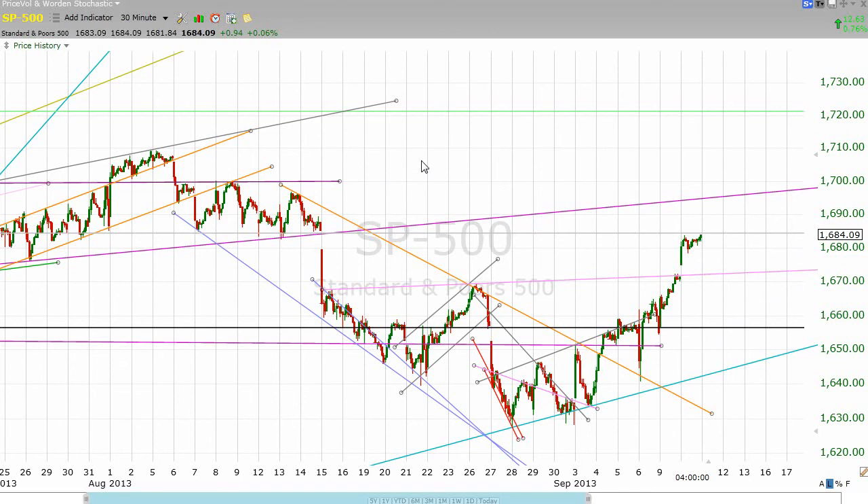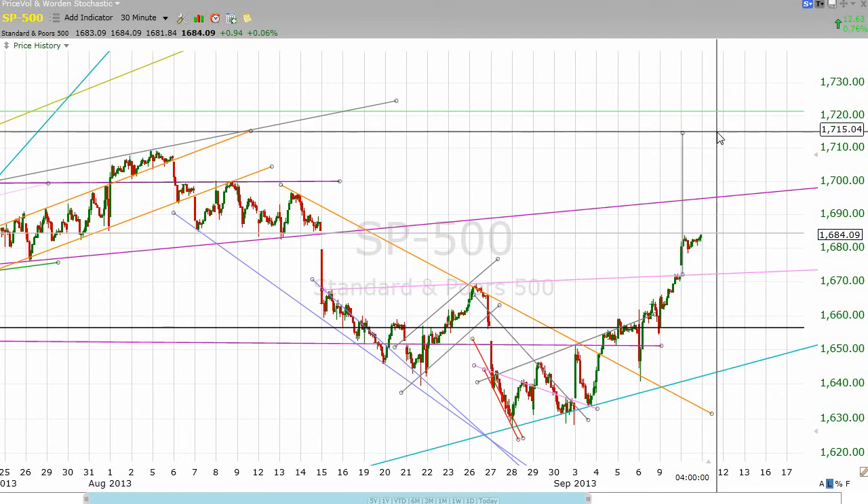I'll be honest with you — I think it's good to know where that target is, but I don't have the same sense of confidence in this pattern down here because it didn't complete. But if you want to know where the target is had it completed, I think that's worth mentioning. Let me measure that again — it's at about 1715.